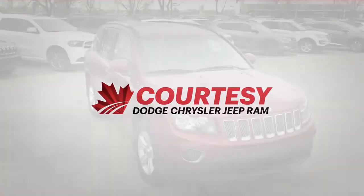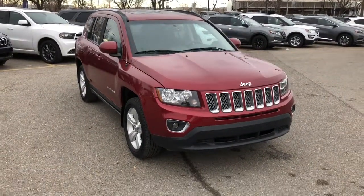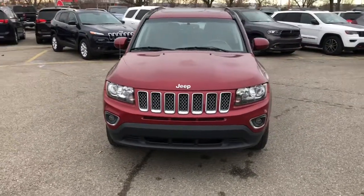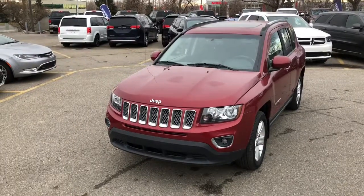Hello everyone, Tyson from Courtesy Chrysler here today. We're looking at a 2016 Jeep Compass High-Altitude Edition. This features a 2.4-liter four-cylinder engine in a deep cherry red crystal pearl color.